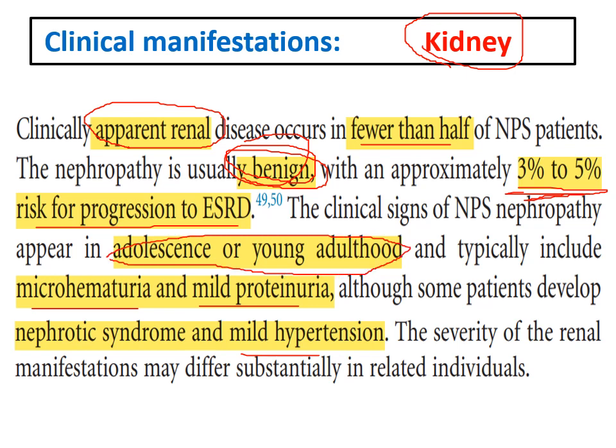If the kidney is affected in such patients, it usually begins in adolescence or young adulthood. In summary, the kidney affection in Nail Patella Syndrome is somewhat benign. There are some cases of CKD manifesting in the form of hematuria and proteinuria.